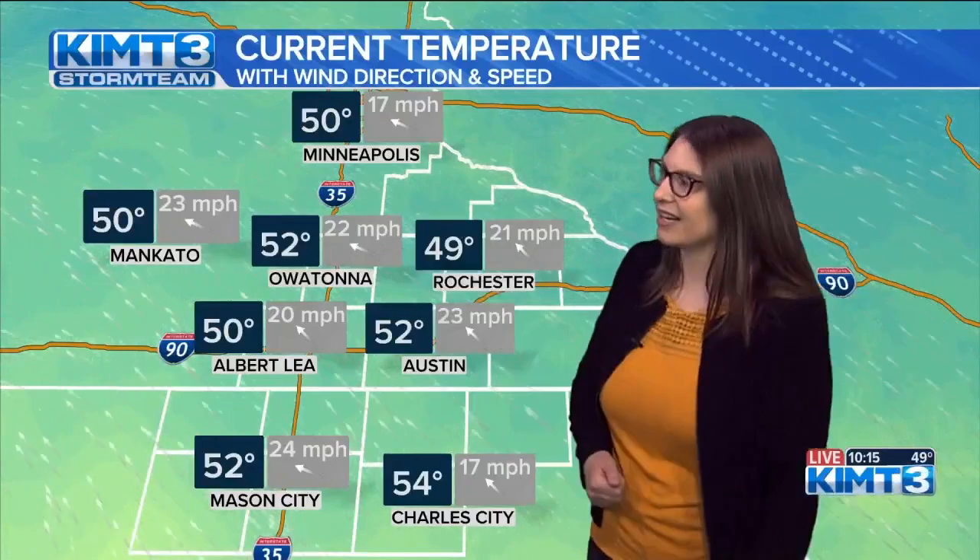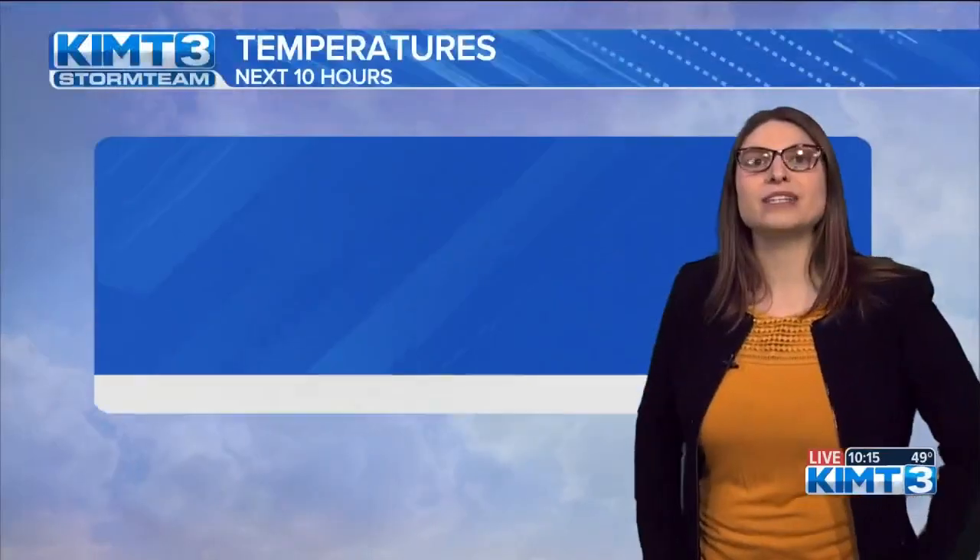We're also going to see these temperatures continue to climb up. If you joined us earlier in the evening, maybe around the 6 p.m. newscast, you'll remember that the temperatures were very different than where they are right now. Rochester is still sitting at about 49 degrees, some of us even a little warmer. Owatonna and Austin are at 52, same with Mason City. And look at Charles City at 54 degrees, still dealing with some breezier conditions which makes things feel a little cooler.